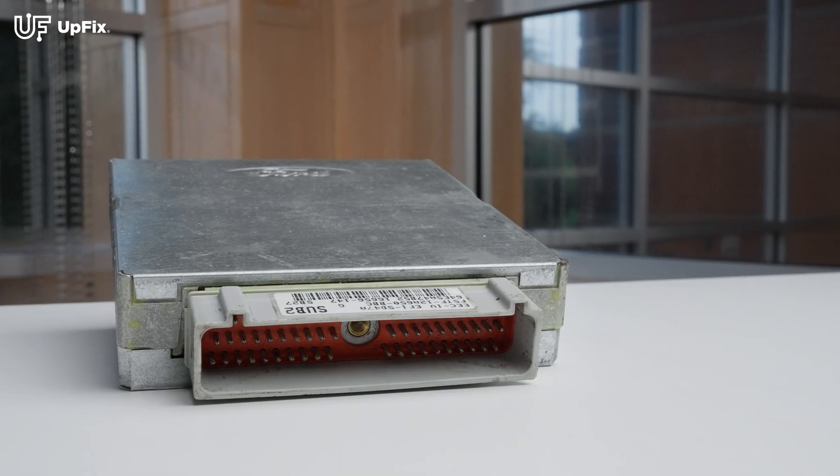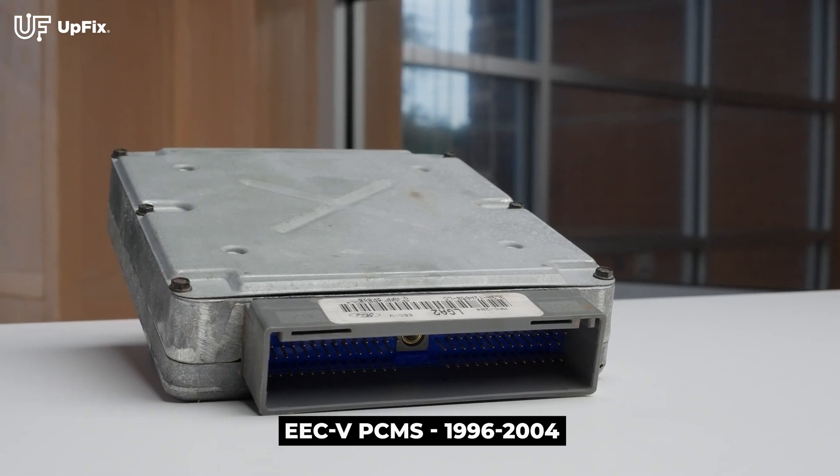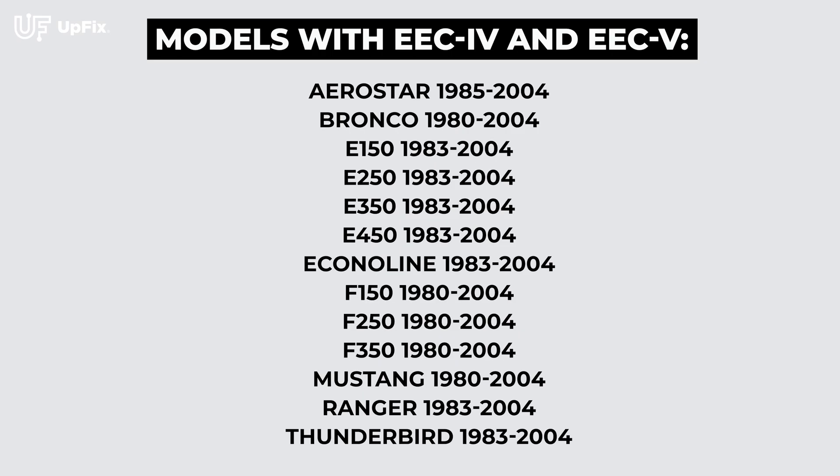Over the years there have been quite a few revisions as well as improvements. Starting with the EEC-4 PCMs, these were produced from 1980 to 1997. The EEC-5 PCMs were made from 1996 to 2004. Depending on what model vehicle it was, there were a few years of overlap where some vehicles were equipped with the EEC-4 and others with the EEC-5 PCM.